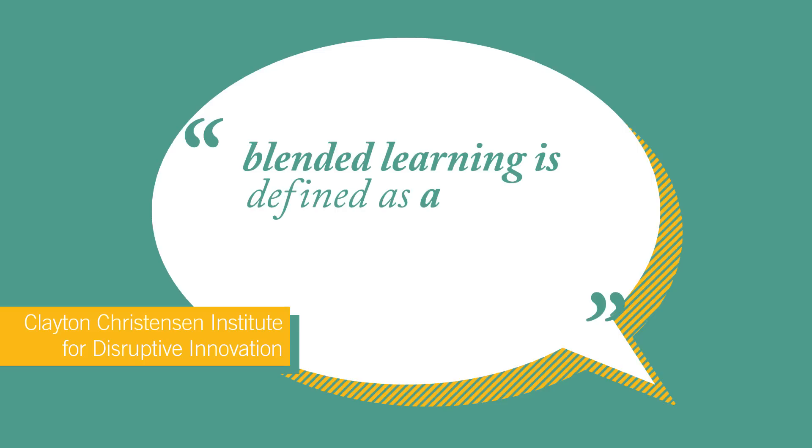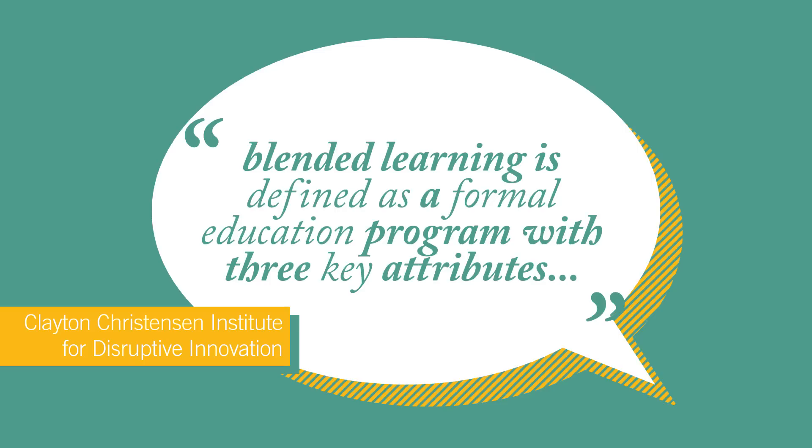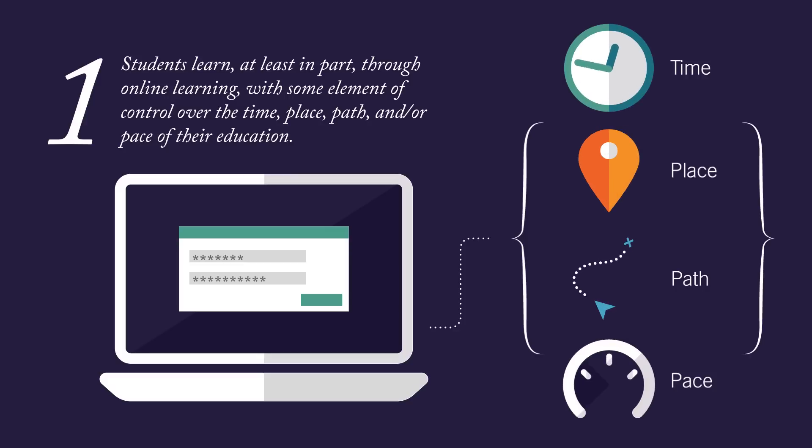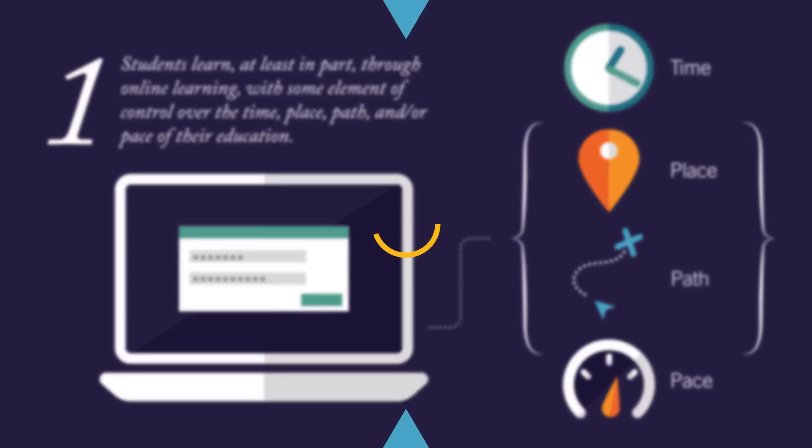Blended learning is defined as a formal education program with three key attributes. One: students learn at least in part through online learning, with some element of control over the time, place, path, and/or pace of their education.